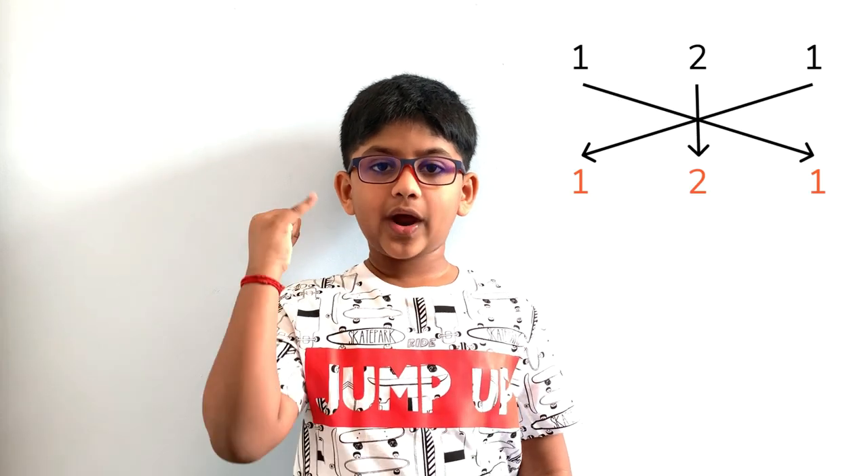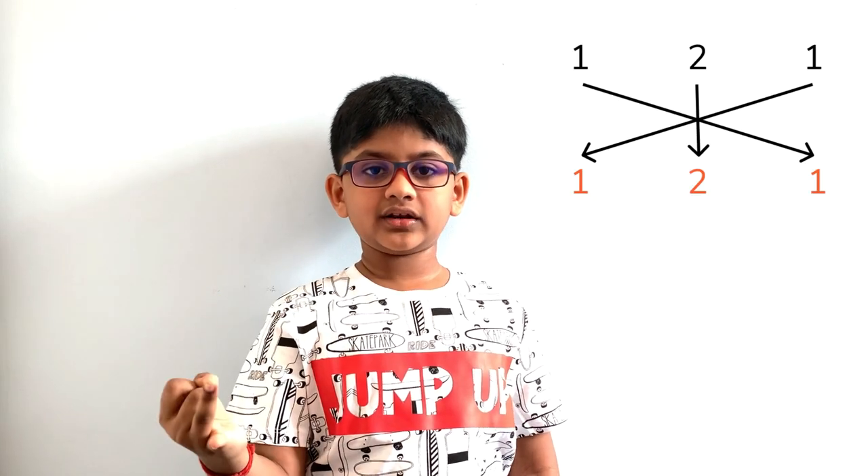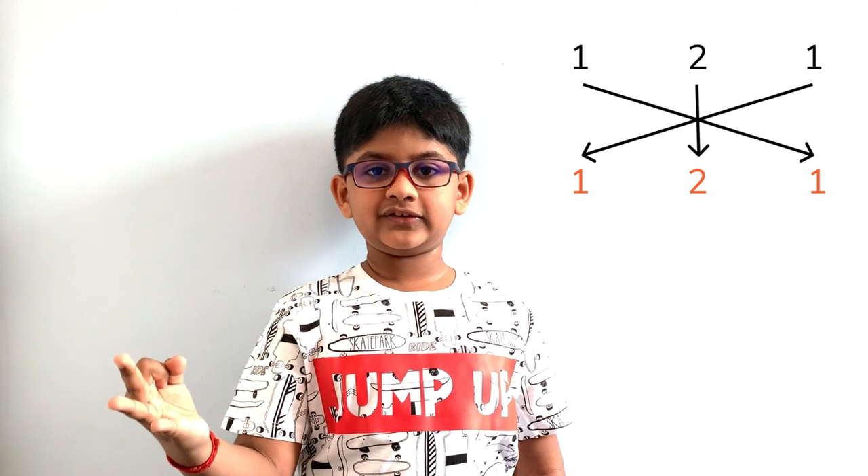And 121, 131, 161 — these all are examples of palindrome numbers.